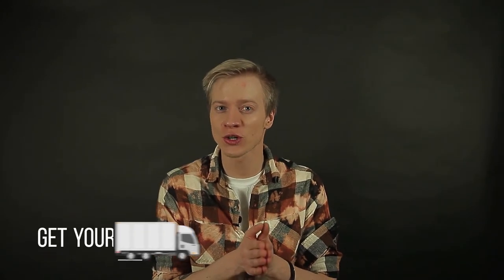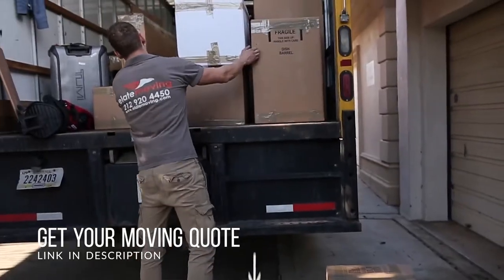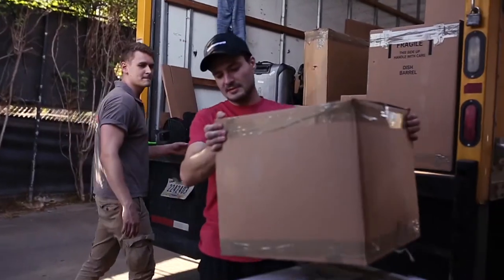Hi, Ross here, your expert at all things moving. Today we're going to talk about specific sources that will help you move better. Sometimes people do decide to order a full-service moving company that does everything for you, but if you're planning your budget, here are five labor alternatives for a full-service moving company.